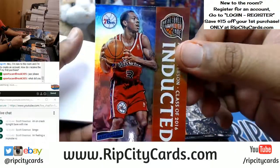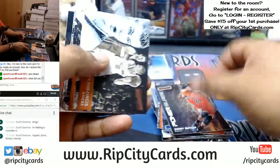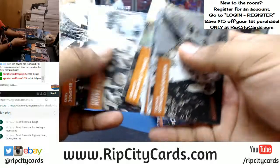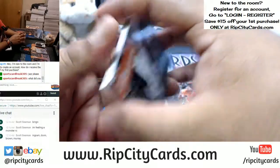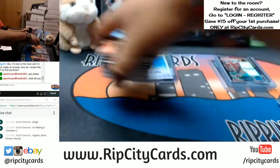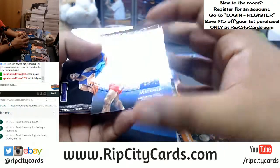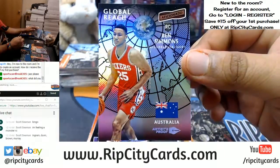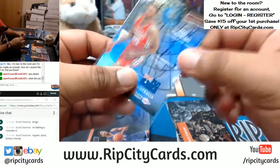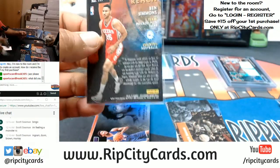My favorite all-time player right there — Sixer, AI. Scott, since you're on a heater, go to RipCityCars.com and buy some more teams. Keep in mind you save $15 on your first website purchase when you register for an account. Global Reach rookie card of Ben Simmons of the Sixers — that's got to be worth some moolah. I've got to top load it.